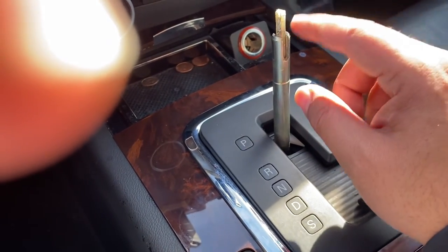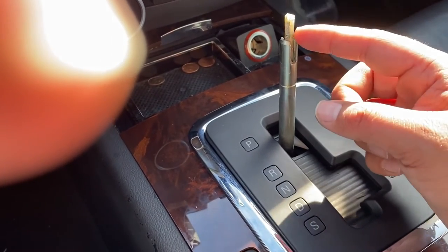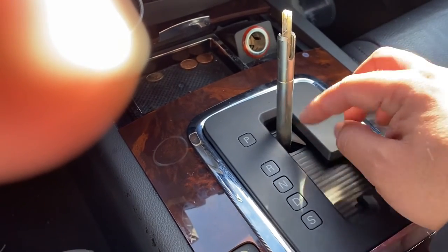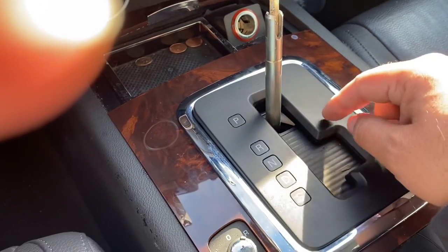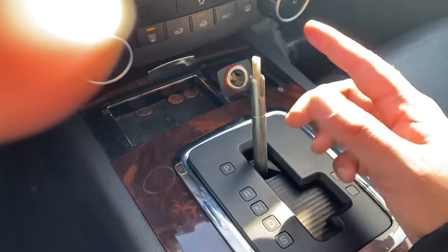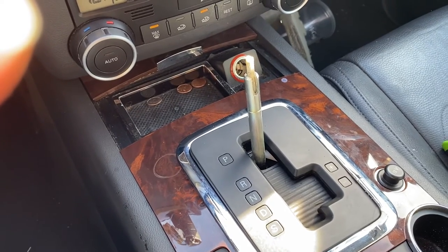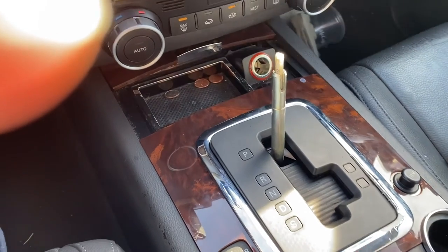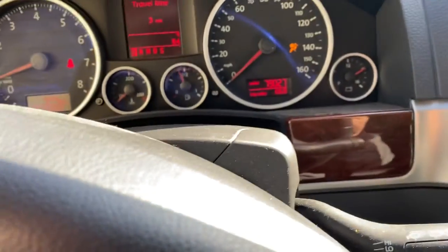The only solution I've found is that the shifter has to be replaced. I haven't taken it out yet — I've ordered a new one. Once I get it in, I'll go into detail and see if this is actually something fixable. Until then, hopefully this helps. I'll also explain how the whole mechanism works once I start opening it up. If I've missed something or you've found a better way to fix it, let me know. Good luck!